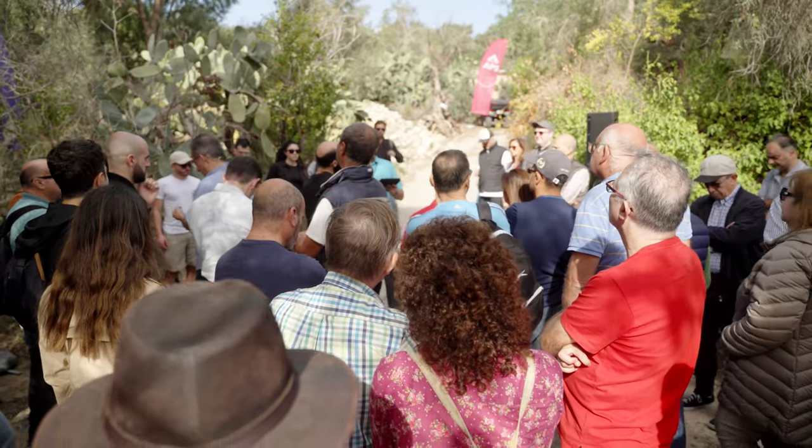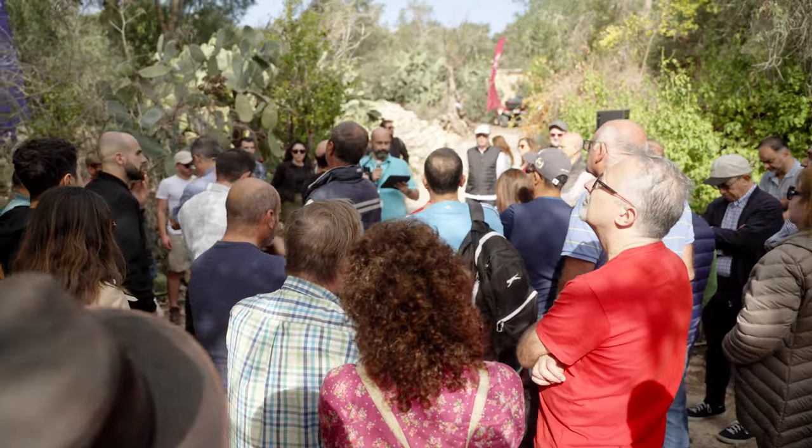Prof. Smith-Zoot and his team will perform live olive tree pruning, so that you can learn better how pruning of olive trees should be done. Allow me to briefly introduce Prof. Smith-Zoot.